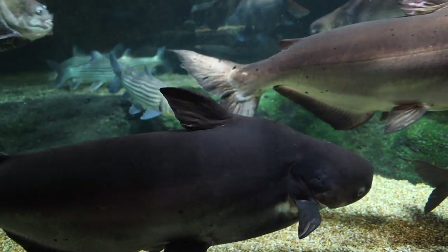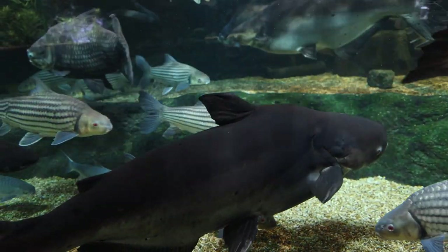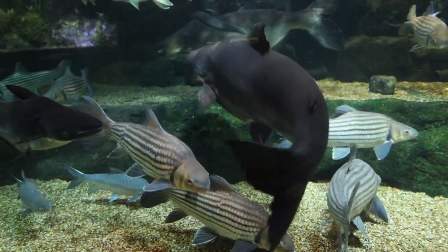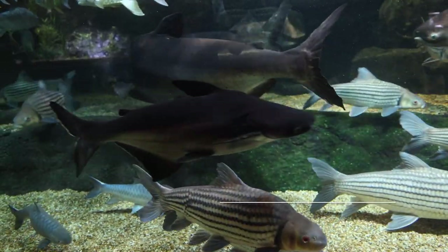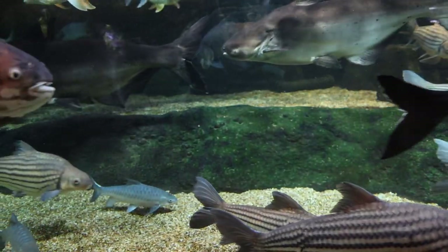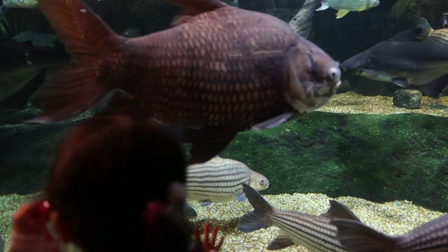These giant fish also grow fast, so they require big filtration systems and massive amounts of food. This aquarium also features several adult iridescent sharks that sadly get sold as aquarium fish. Obviously this is not well suited for any aquarium, but they look absolutely tiny compared to the Plabuk.